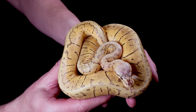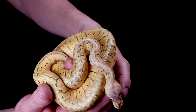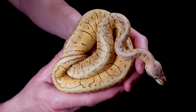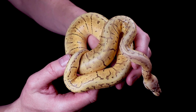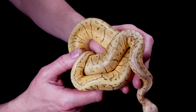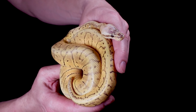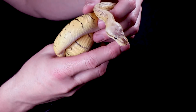Dusty is a Super Blast with Super Pastel and Pinstripe, and he has Enchi in there which reduces the pattern. He's also 100% Het Desert Ghost — really super powerful breeder. If you breed this to any snake, all offspring would be at least Pastel — no normals. If you breed it to a visual Desert Ghost, half the offspring would be Pastel Desert Ghost, which is hands down one of the best Desert Ghost combinations, and you'd have Enchi thrown in there too.